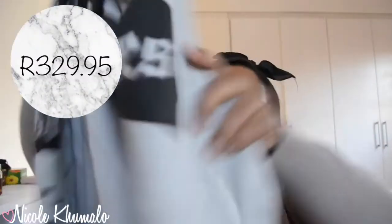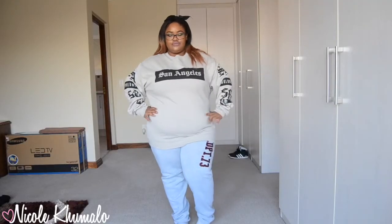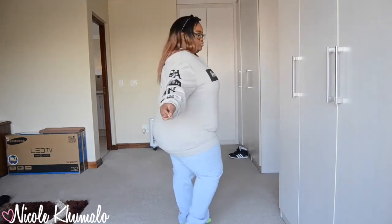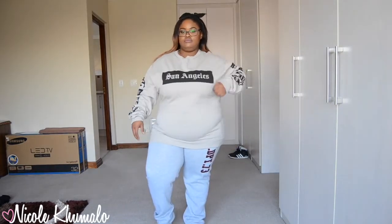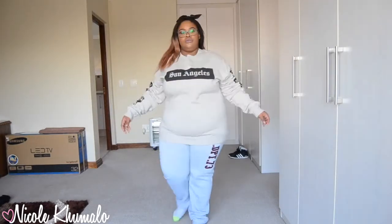Now for H&M — I walked in looking for a cropped jersey sweater but didn't find it. The one sweatshirt I got is this cute, pretty plain one from the men's section in an XL. What I love about the men's section is that an XL there fits me the way a 2XL or 3XL would in women's. It says 'San Angeles' on the front, 'The World Is Yours' on the back with a world map print, and it retails for 329 rand.